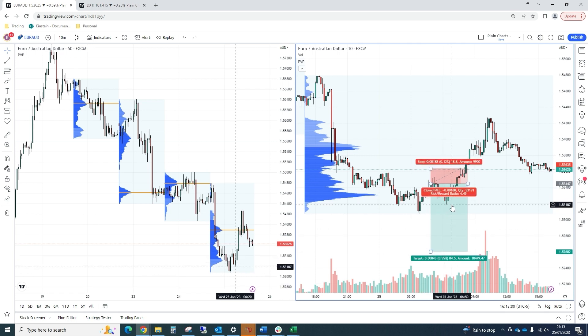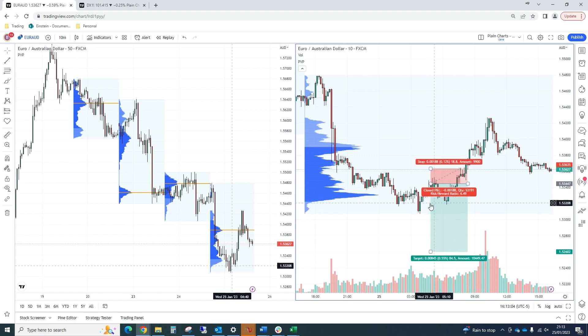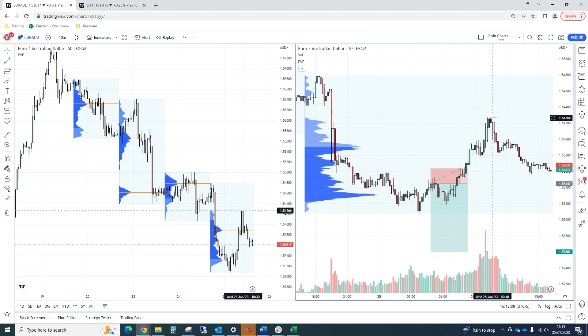We targeted down in the low to mid 152s. We got about one and a half hours on side and the market just decided no thank you, we're not going any lower. Clearly this became the low of the day and proceeded to bounce higher.